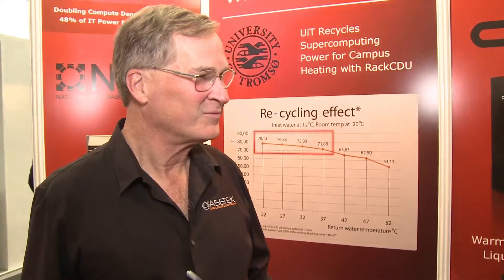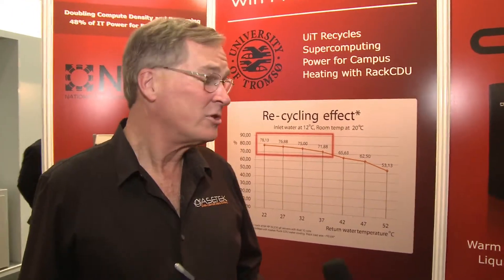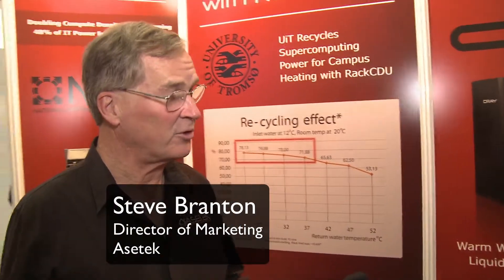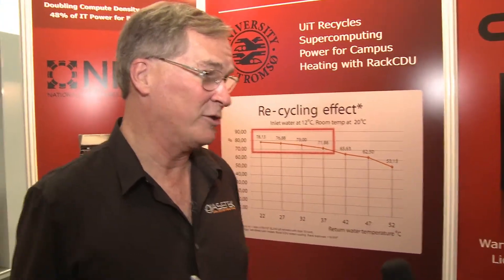Steve, why don't we just start at the beginning. Who is AceTech, and who do you help in this HPC space? So AceTech is a liquid cooling company. We do data center liquid cooling, and we've been doing PC liquid cooling for quite a long time.